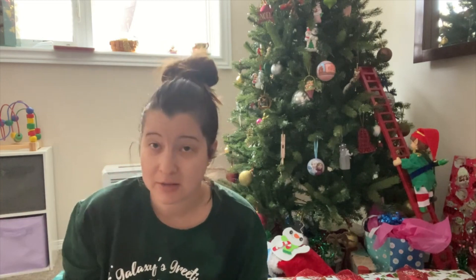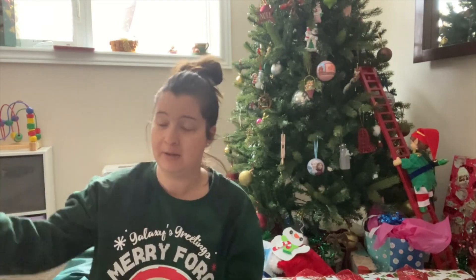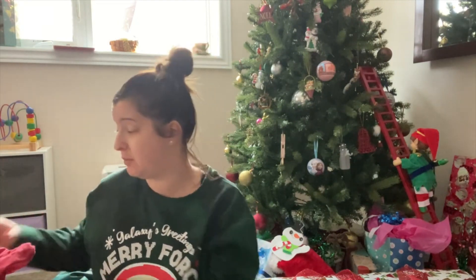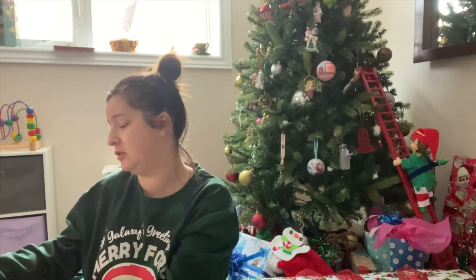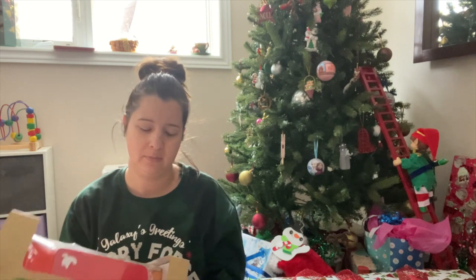Welcome back to my channel! Today I wanted to do a gift guide video for toddlers — I'd say this is probably for ages two to about five. I had a big Santa sack of gifts for my little one and I figured I would do the video before I started to wrap. I'll also tell you the ages because it says so on the boxes.